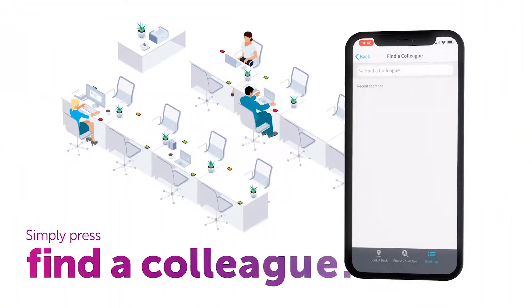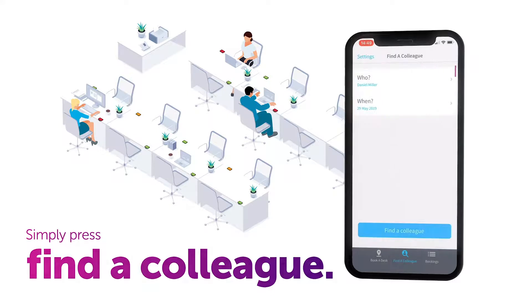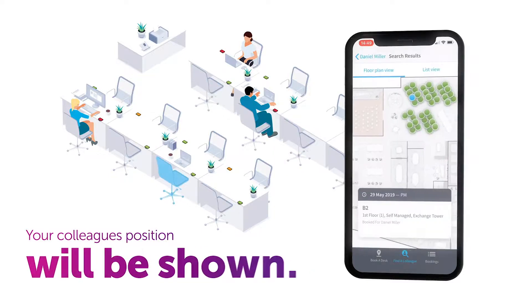Need to find a colleague in the building? Simply press 'Find a Colleague', search for your colleague's name, and set the day you are looking for. If your colleague has more than one booking, it will be shown. Select the booking and your colleague's position will be shown on the floor plan.